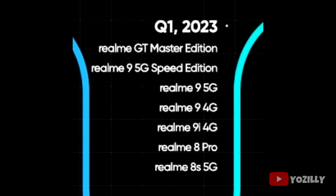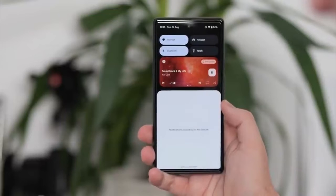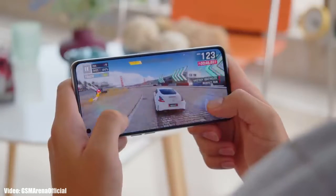If you have the Realme GT Master Edition, Realme 9 5G Speed Edition, 9 5G, 9 4G, 9i 4G, Realme 8 Pro, or Realme 8s 5G, you will definitely get the official Android 13 with Realme UI 4.0. Android 13 brings new features like per-app language, improved media player, combined security and privacy settings, and a lot more.